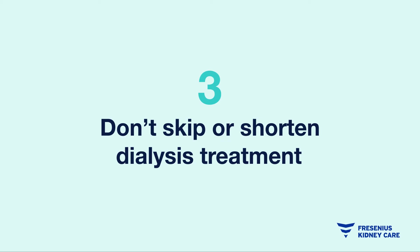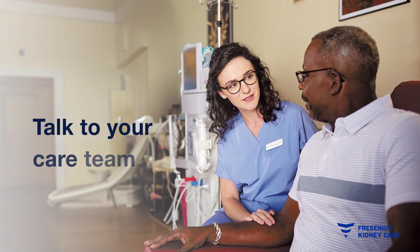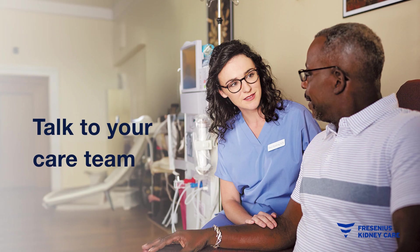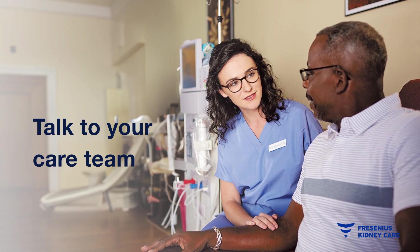Three: completing your dialysis treatments each day they are prescribed, and for the full treatment time, is necessary to remove waste and toxins from your blood. And remember, your care team is always here to answer any of your questions and help you stay feeling your best so you can thrive.